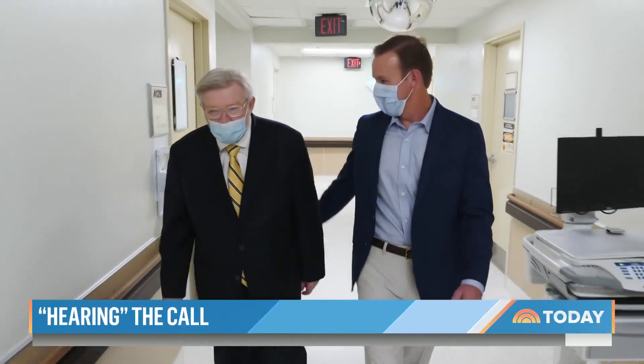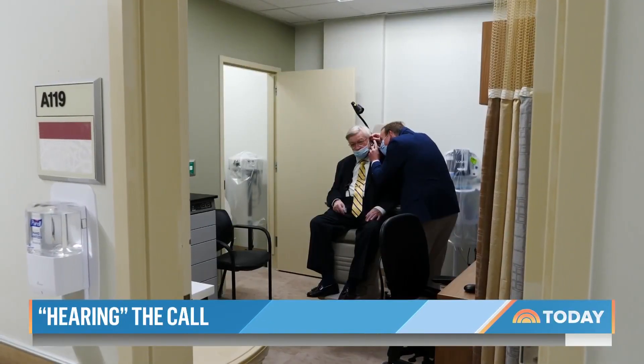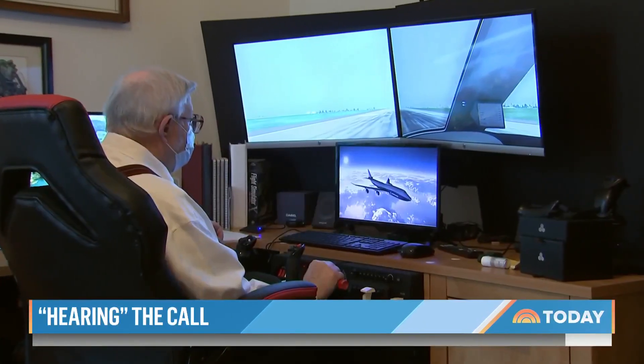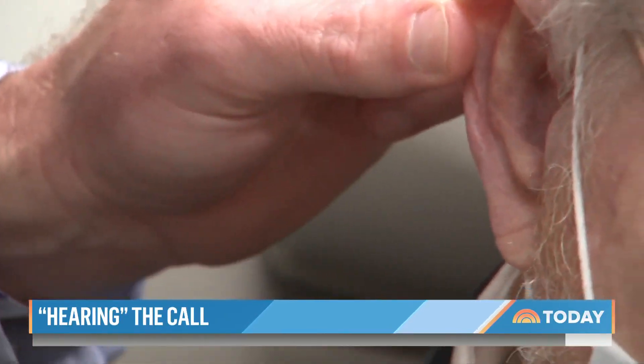In need of a more permanent fix, the Vietnam vet was referred to audiologist Dr. Kit Flanagan at the Ralph H. Johnson VA Medical Center in Charleston, South Carolina. So Dr. Flanagan, this man comes into your office and tells you he's been putting straws in his ears. What did you say? A little alarming. I said we probably shouldn't be doing that — we can probably find an alternative that can help you out. Dr. Flanagan diagnosed Nicoletti with acquired atresia, his hearing loss due to his ear canals collapsing. Most people with the condition have it in just one ear, but Mr. Nicoletti has it in both.